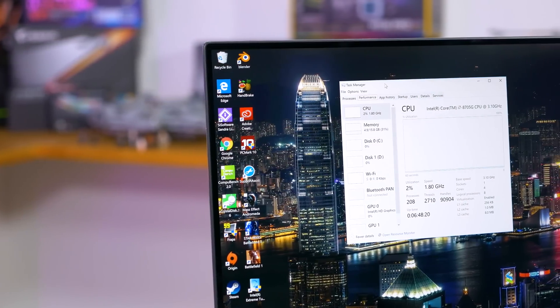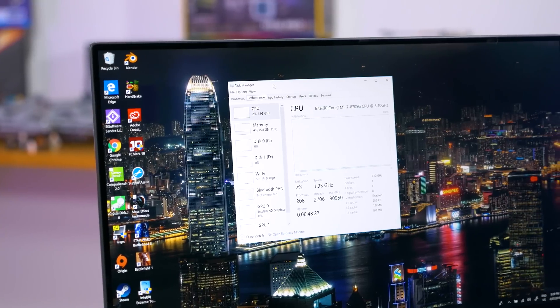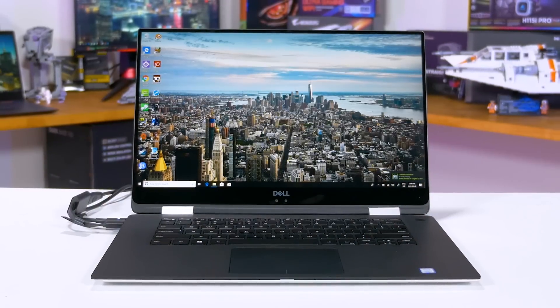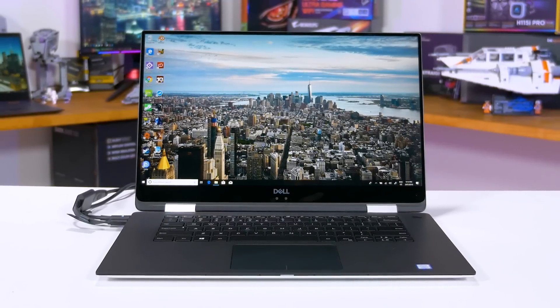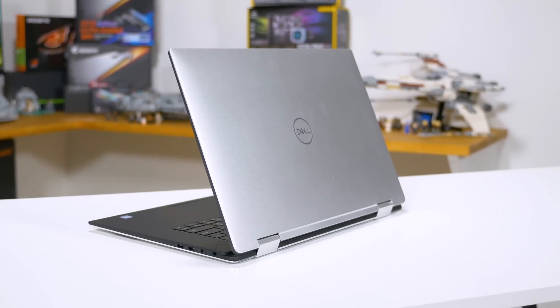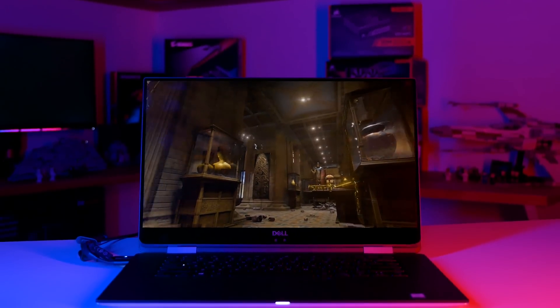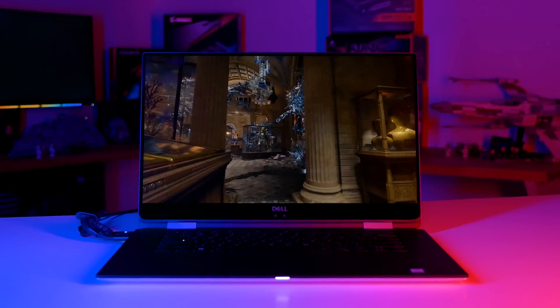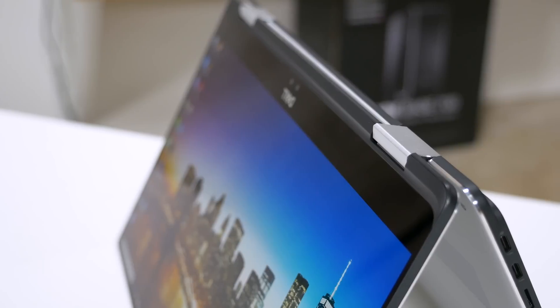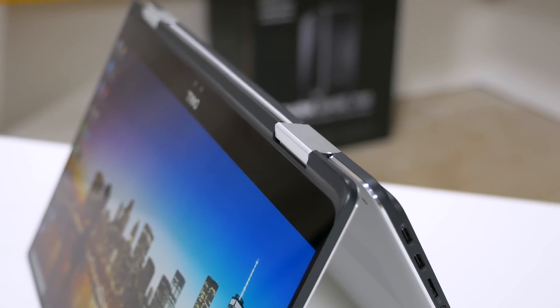The processor we have on hand to review is the Core i7-8705G, which is one of the 65W Kaby Lake G variants as opposed to the full 100W units seen in the NUC. There are already two laptops that use the 65W model, and moving forward, if any more laptops are going to use Kaby Lake G, it's far more likely they'll be choosing a 65W model like the 8705G. I've tested the 8705G inside the Dell XPS 15 2-in-1, a 15-inch slim and light laptop that also packs 16GB of dual-channel DDR4-2400, giving us a good idea of how the chip performs in a typical usage scenario.